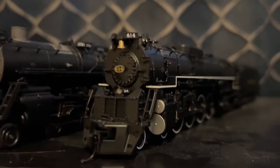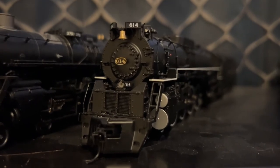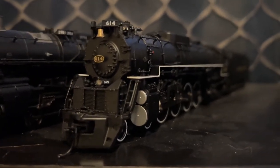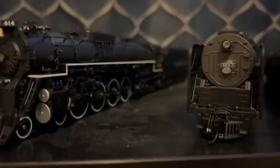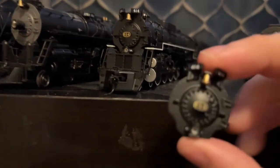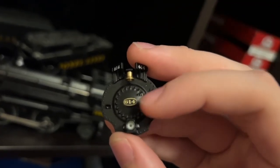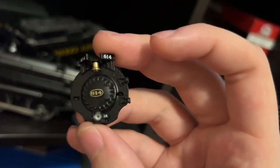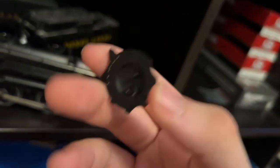I actually got a new boiler front for it, because when I first got it, the boiler front was missing the number plate. I tried to get a new one, but the first time, they sent me the wrong one — the one for the Presidential Express version. But then I just tore off the number plate and glued it on. It does have the number plate, but that's actually from the other boiler front, for the Presidential Express version, and if you look closely, you can see super glue on it. But then I thought, you know what, I'll just get a new boiler front, and it looks way better now.